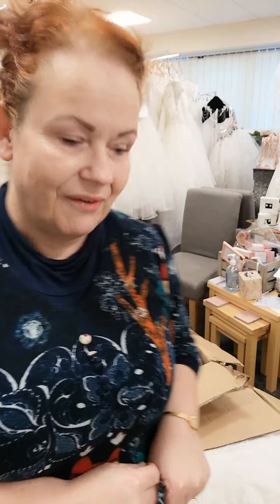This is just a small selection of some of the gowns I've brought in today, ready for our first appointments of the new year. So let's jump into the boxes and see what's arrived so far.